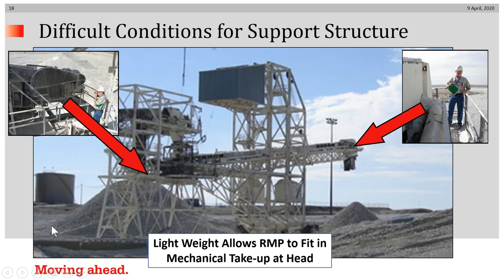Now, difficult conditions for support structure: here is a radial stacker at another mine in which a 100-horsepower tail drive system was converted to a dual drive system, consisting of the existing drive plus a 60-horsepower internally powered drive from the head position. Notably, the drive pulley installed at the head weighed 2,400 pounds, whereas the non-driven pulley installed originally weighed 3,300 pounds. The internally powered drive installed at the discharge end also fit neatly into the existing mechanical take-up.